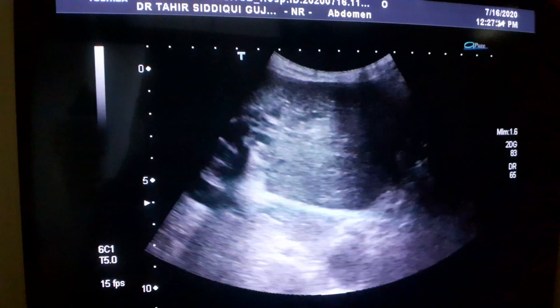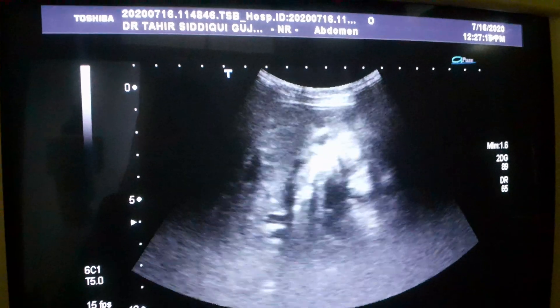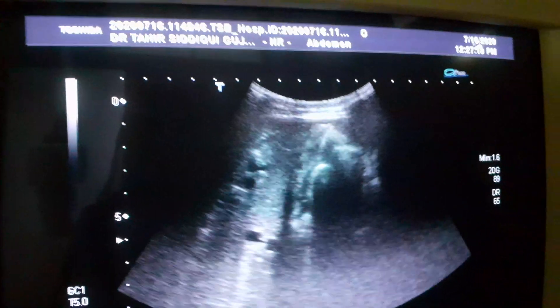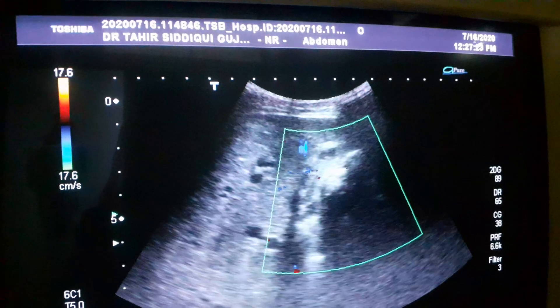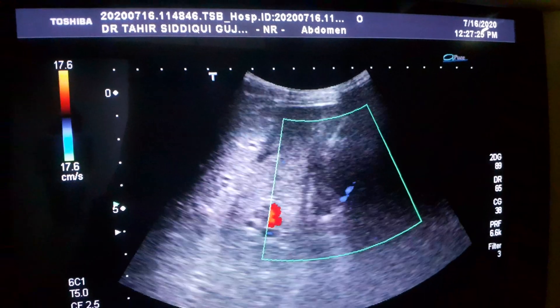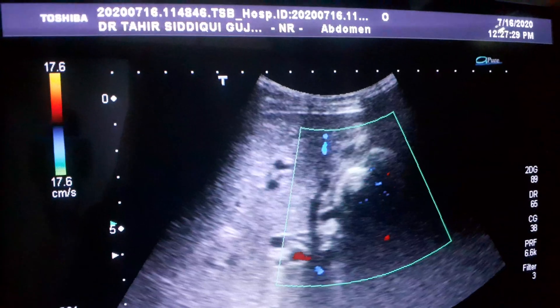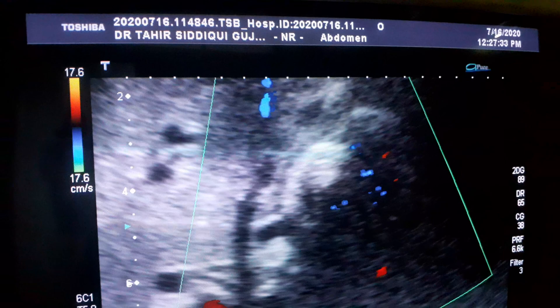In Mirizzi syndrome the gallbladder is distended, but here it is not distended because it has changed into an aggressive pathology. This is the gallbladder now — focused — with calculi and very thick sludge.